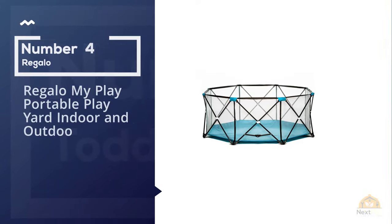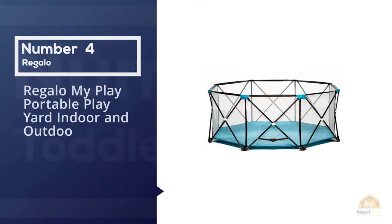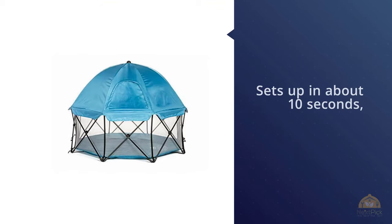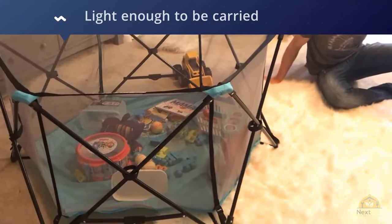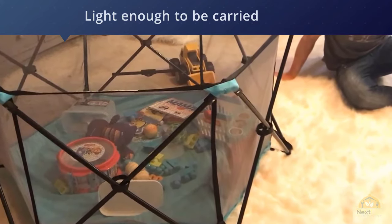Number four: the Regalo My Play Portable Play Yard, for indoor and outdoor use. The Regalo My Play Portable Play Yard sets up in about 10 seconds, packs down just as fast, and is light enough to be carried around the house. It has become a fixture in many homes, deployed during dinnertime meal prep.